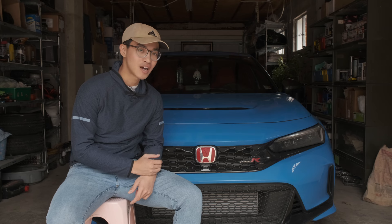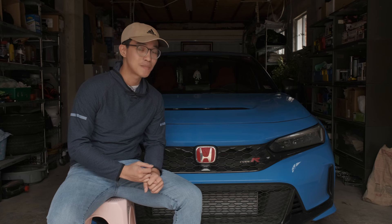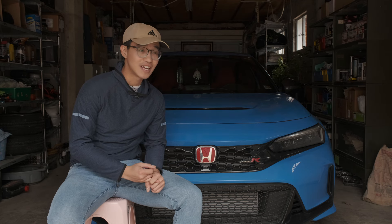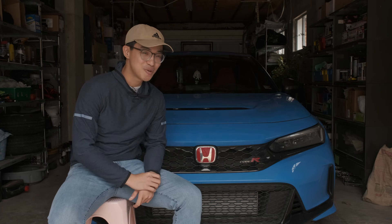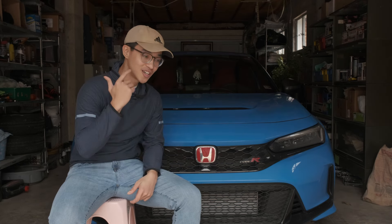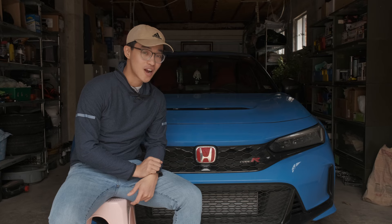I wanted to show you guys the cost breakdown of owning the car — insurance costs, gas costs — as well as my experience daily driving the car, how it drives on the road, how it drives at autocross and just general everyday things you can expect from my hatch. Make sure you subscribe because I do have plans: intake, intercooler, tune — I have the Hondata all ready, I just need the ECU unlocked. So make sure you subscribe for that content, and without further ado, let's get straight into the video.